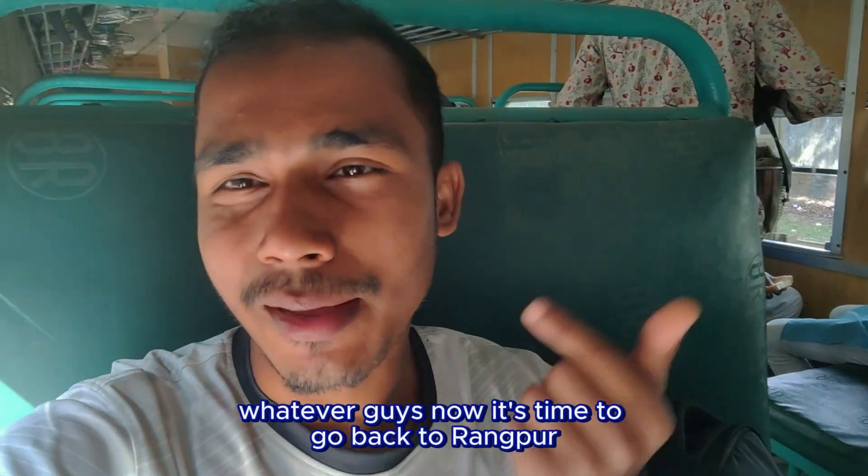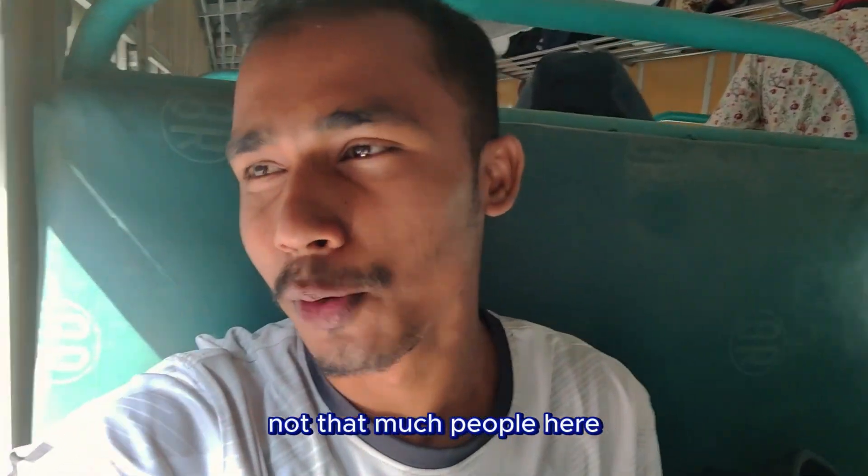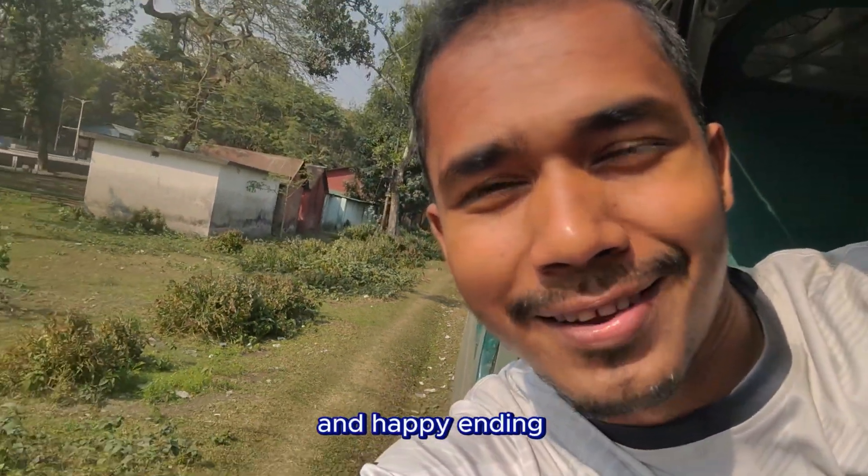Now it's time to go back to Rangpur. The train is almost empty, not many people here. That's all for today — bye bye.